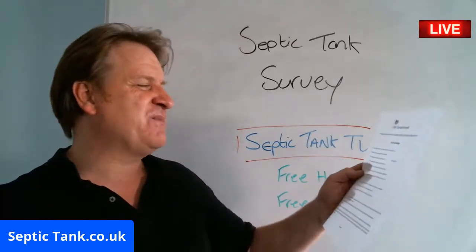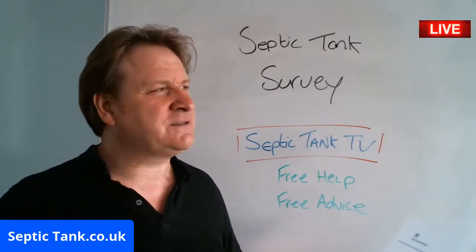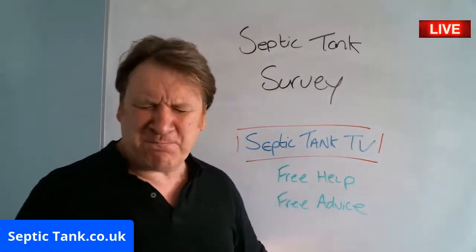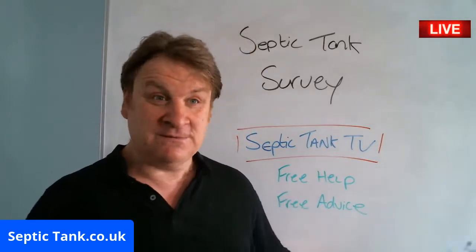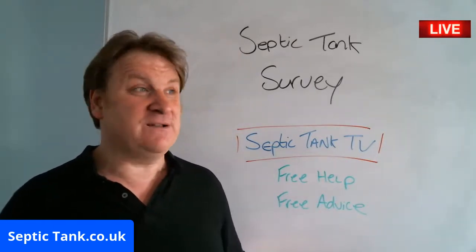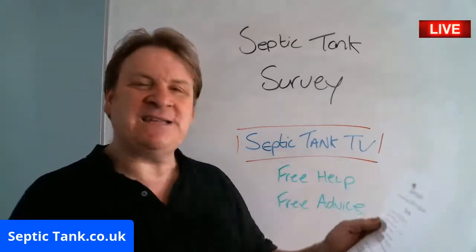Let me run through some of these questions. Question one: 'The sewage system I've got installed at my property is a...' — so what system have you got? Septic tank, sewage treatment plant, cesspool — whatever you've got, you put it down there. Where is your sewage system located? Is it in the front garden, back garden, side garden, a neighbour's garden, a field? And the sewage system is constructed out of what — fiberglass, plastic, concrete, bricks, breeze block? You fill all that in, sign it, date it — job done.